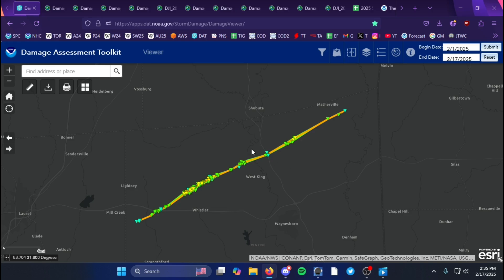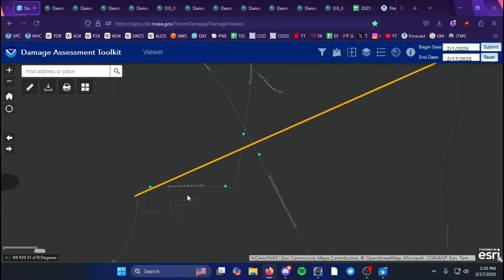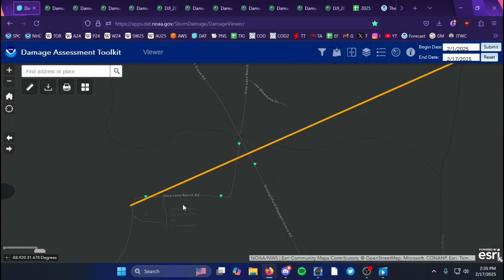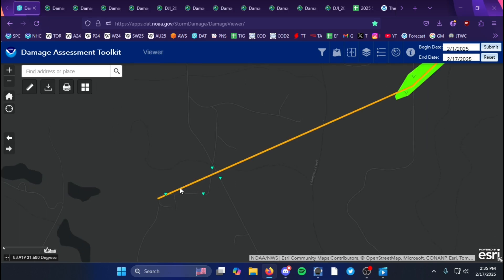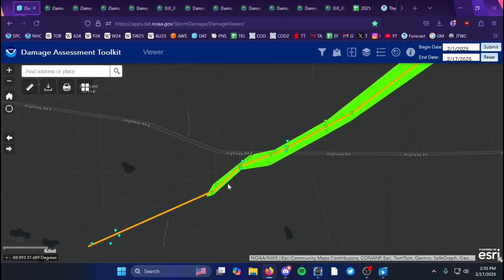Starting off at the beginning of the tornado's track, the tornado touched down along Pine Lane Ranch Road at EF0 intensity, did minor tree damage to a few pine trees, and then continued east-northeast.